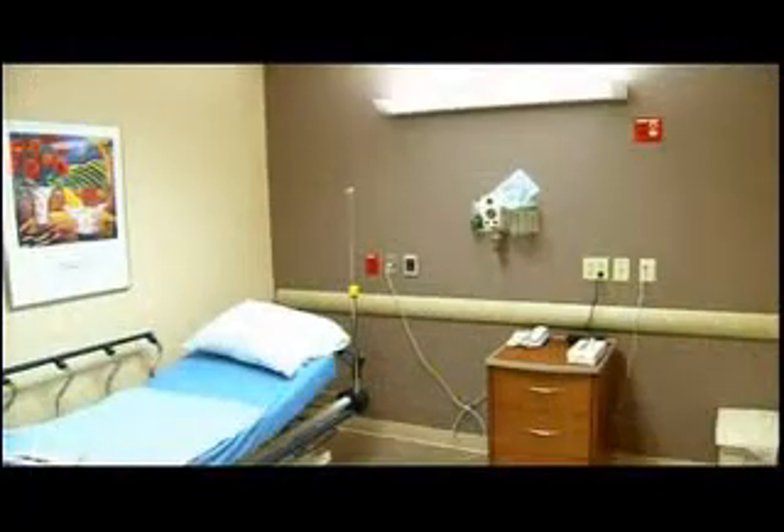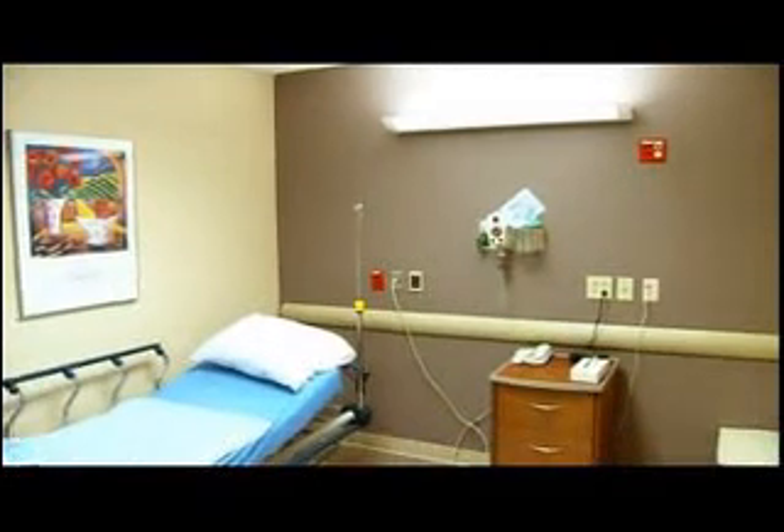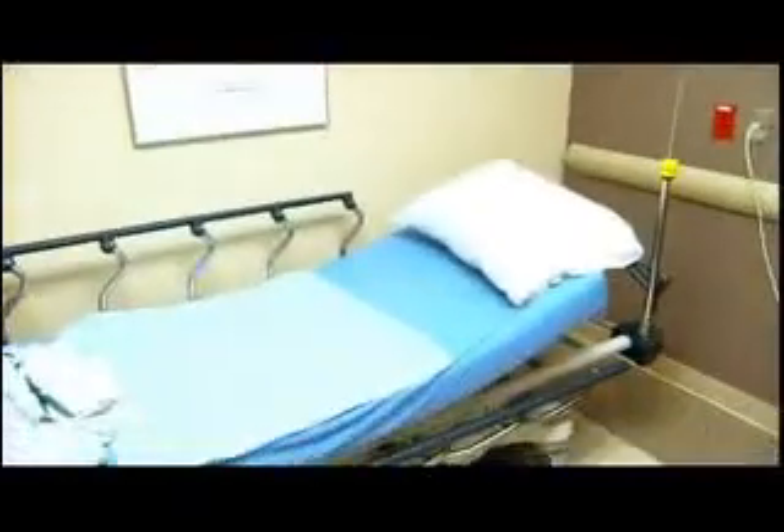This is where patients are brought back from the lobby area. This is a typical patient room where they come in to be admitted, go to the procedure, and then come back to the same room. The same staff takes care of them both before and after the procedure. Currently, we have 24 rooms.